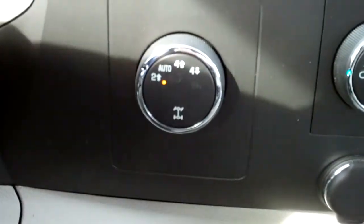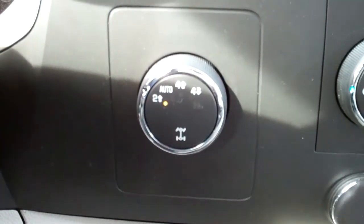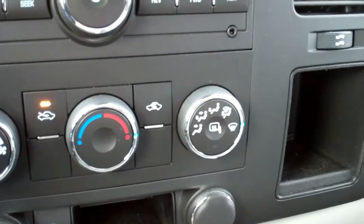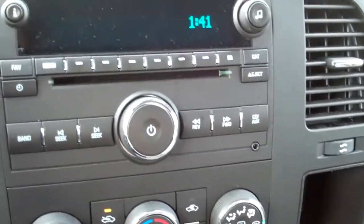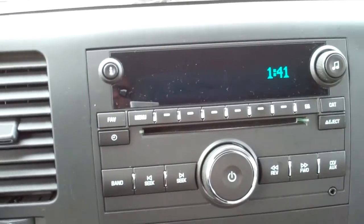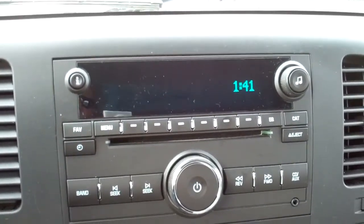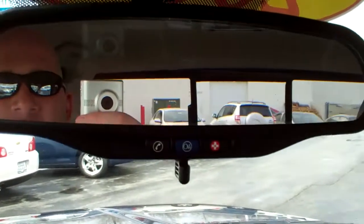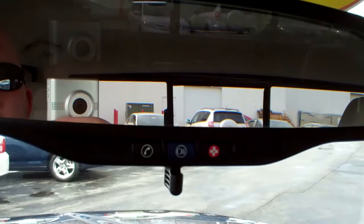Then you have your 4x4 knob, so you can kick it into 4 high, 4 low, or auto. You have your AC. Next you have your radio, CD player and MP3. It also comes with XM radio, OnStar, and is Bluetooth capable.